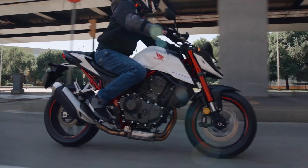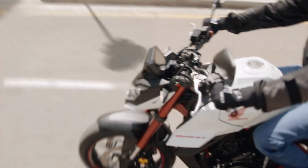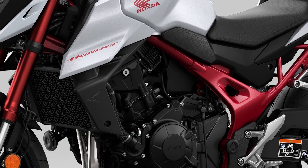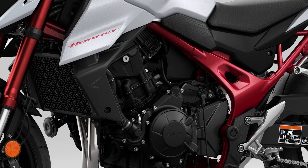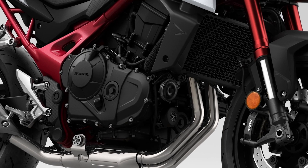Honda has used that advantage to good effect, because its claimed 92 horsepower is a significant 18 horsepower up on what the Yamaha is making. The completely new motor has a 270-degree firing order, which means there will be more of a V-twin sound and feel to the engine.